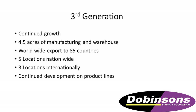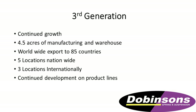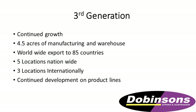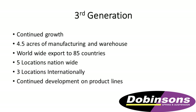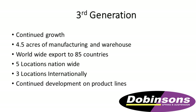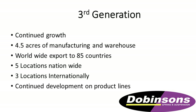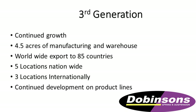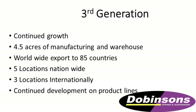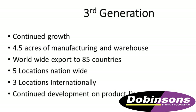Fast forward now to the third generation. There are now five of the children running the company. We have expanded to four and a half acres of factories and manufacturing, still in Rockhampton. We're exporting to 85 countries, and have five locations: Melbourne, Brisbane, Sydney, Adelaide, and a good distributor in WA. We've also got Dobinson's own stores in Dubai, Florida, and another one in South America.